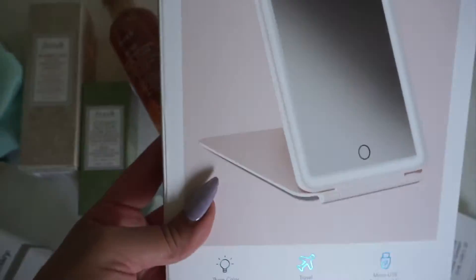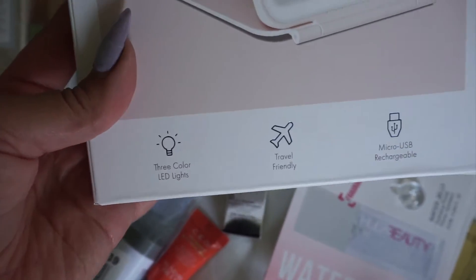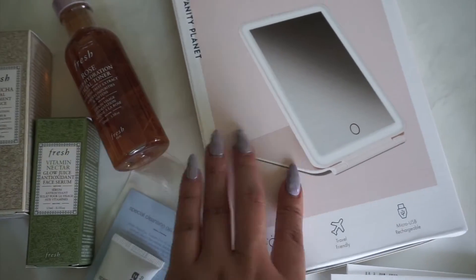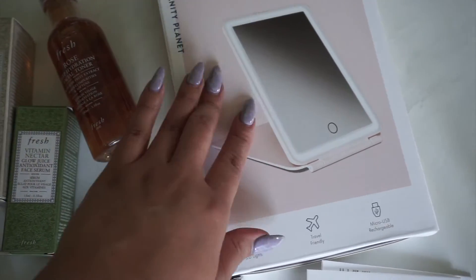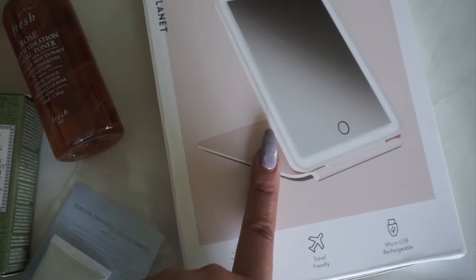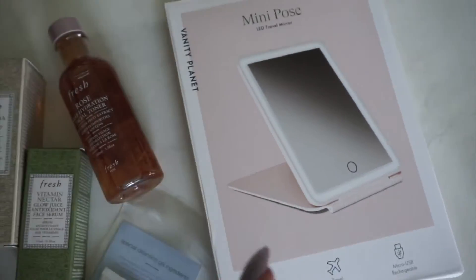This mirror is from Vanity Planet. It's a travel mirror — about iPad size, pretty small like a mini — and it has a cover, so it's really cool. You don't have to worry about it breaking. When you're in hotels or Airbnbs, they don't always have the best lighting, so it's great to have this to do your makeup.